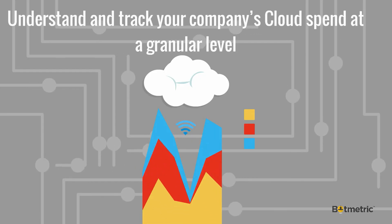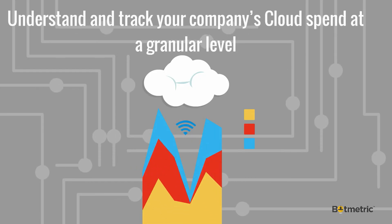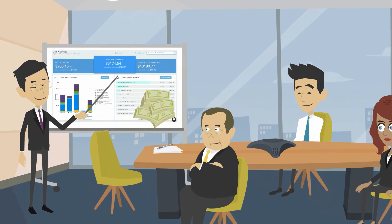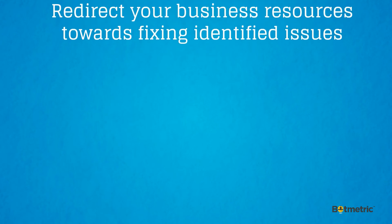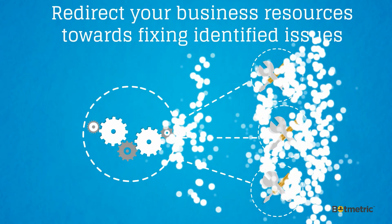Understand and track your company's cloud spend at a granular level. Predict and optimize your spend by acting on smart recommendations. Redirect your business resources towards fixing identified issues.